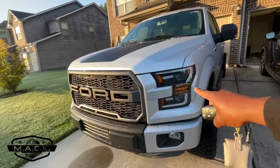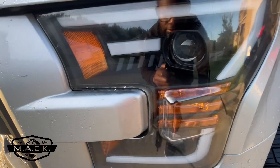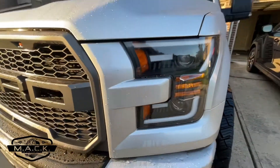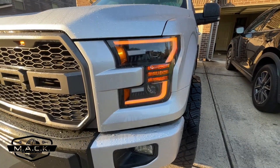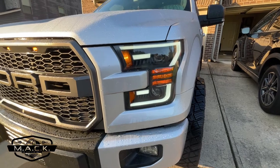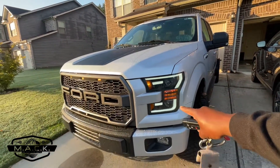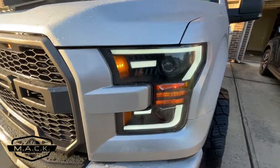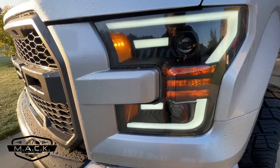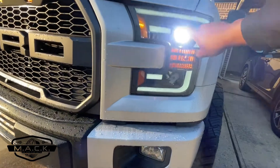Let's start in the front. We have the Alpha Rex Pro Series projectors in matte black — you can see the matte black housings. When you unlock the truck, you get that nice startup sequence. That's part of the reason why I bought these lights over some of the other brands out there. I love that startup sequence.